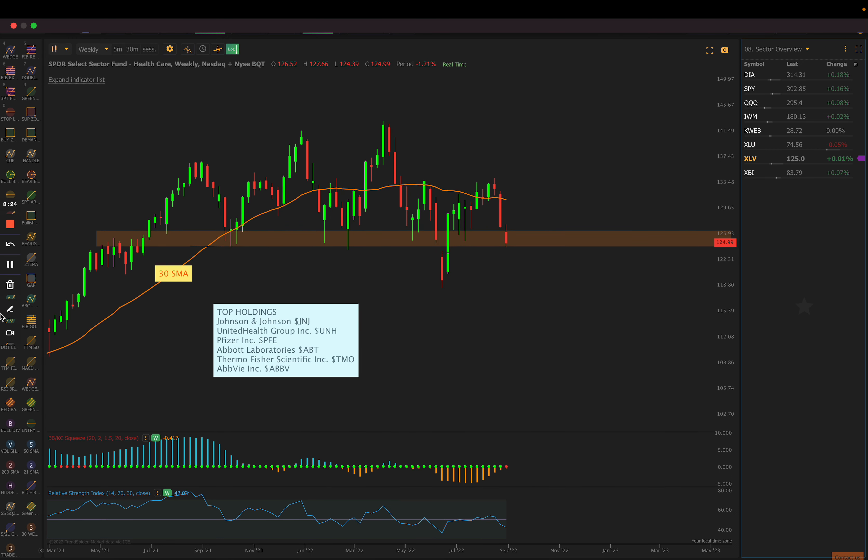Here's XLV. We saw some strength in healthcare, but selling off the last three weeks. Look at the area of potential support that we're looking at here — that's where we bounced this past week. Johnson and Johnson is one that a lot of people were talking about, and here are some other names you could look at. If we get a bounce off of this level, it could be a good area to take XLV long, maybe up to 133 — these were prior resistance highs. I think this is more of a bounce play off of a potential prior support level. We did have a weekly squeeze setting up here as well.